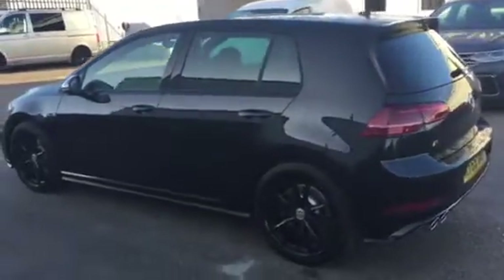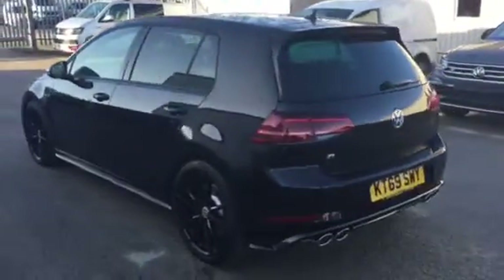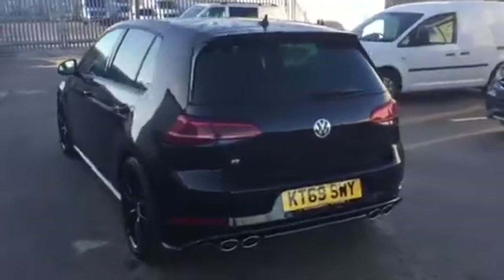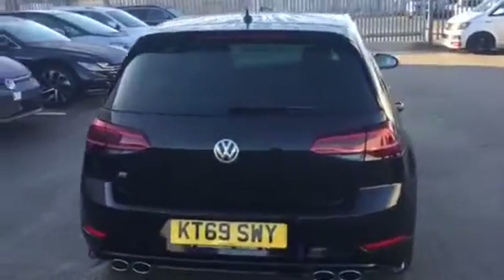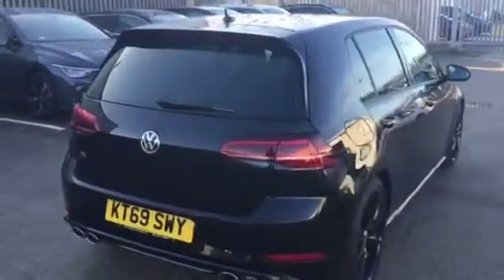As you'll see we have tinted rear windows and quad tailpipes, as this car does boast 300 PS — so 0-60 is sub 5 seconds. Absolutely fantastic performance, and great practicality with it being a Golf.